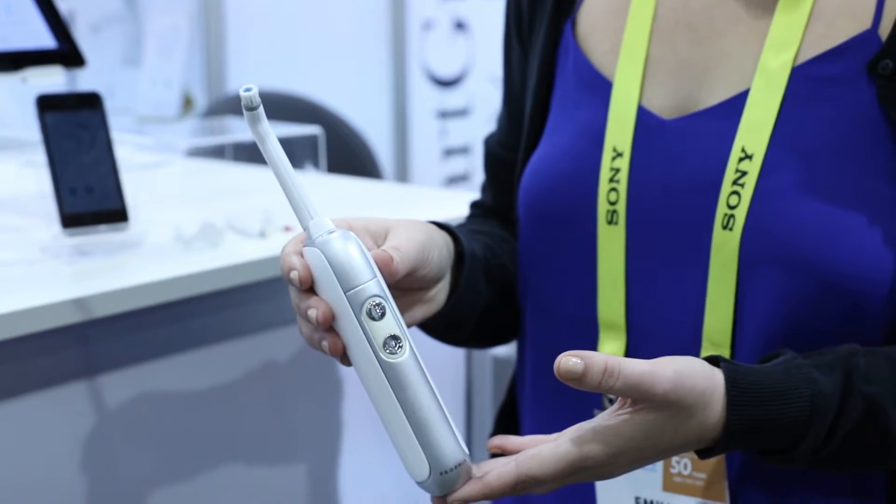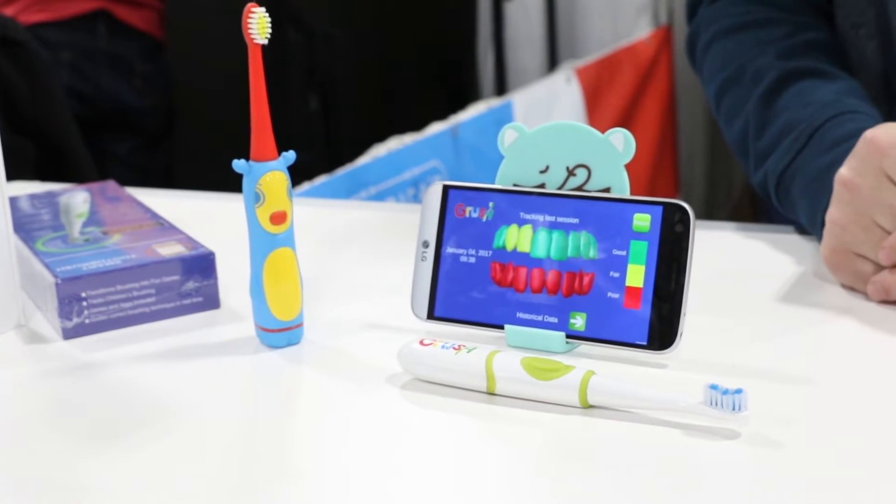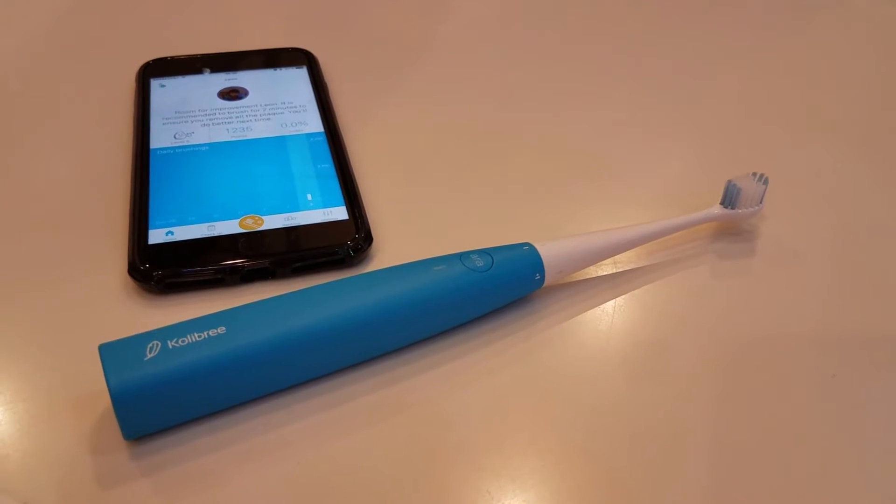Brushing your teeth can feel like a chore, but several companies at CES are showing off some smart toothbrushes to help you thoroughly clean those pearly whites.